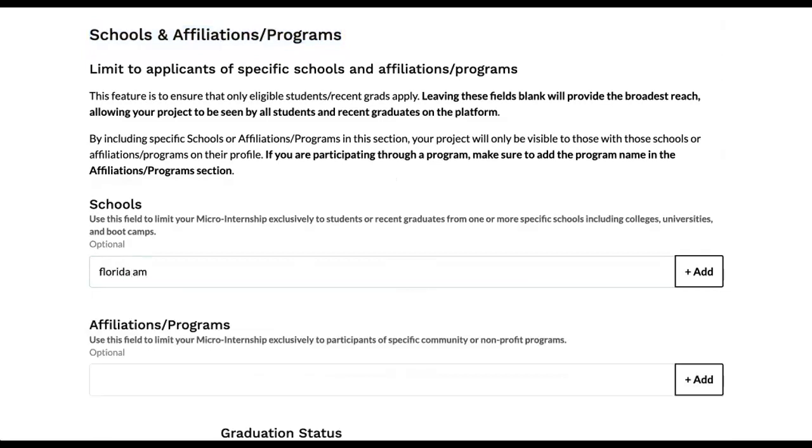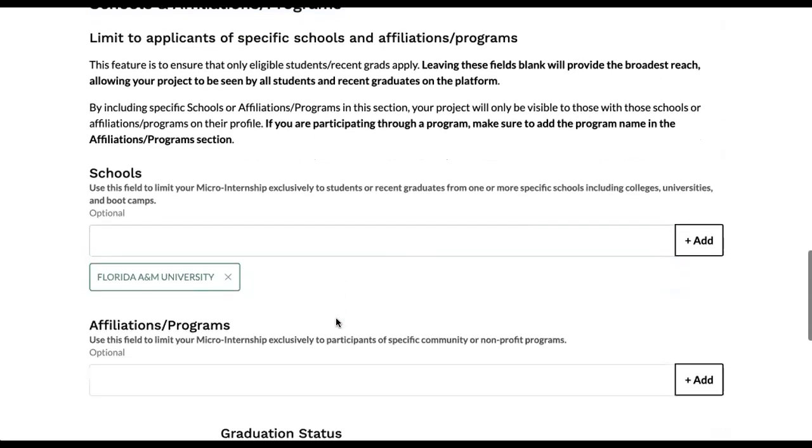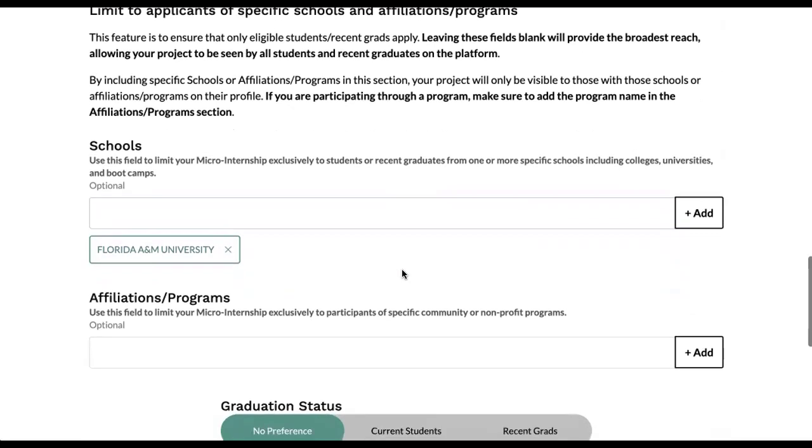So for example, if I know that I want to work with a student from Florida A&M University, once I hit that, that means that this project is only visible to students and recent graduates from that institution. We hope that this is helpful, and we look forward to seeing your micro-internship projects.